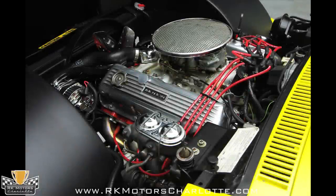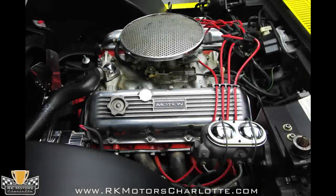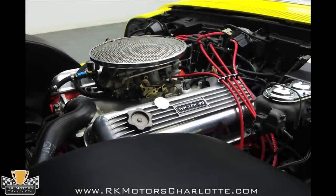This Corvette is powered by its original numbers-matching LS5 454 that still includes all of the Motion Performance upgrades it received in 1972. Just below the custom hood grates, a fly-eye Motion air cleaner sits on top of a Holley 750 carburetor that is complete with a fuel pressure gauge.